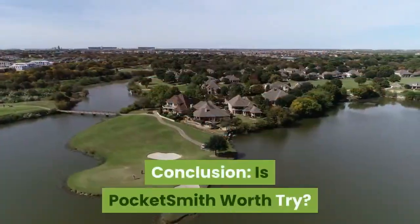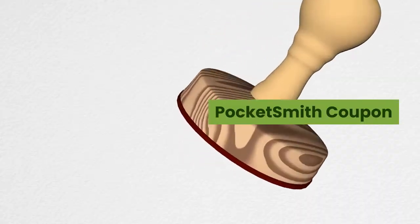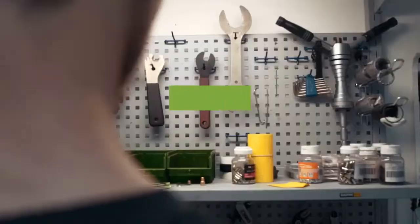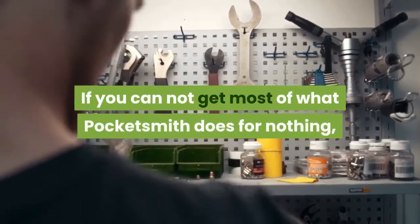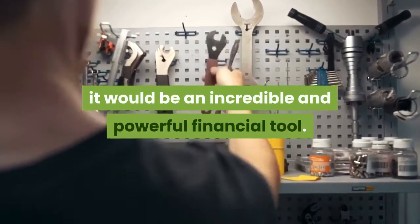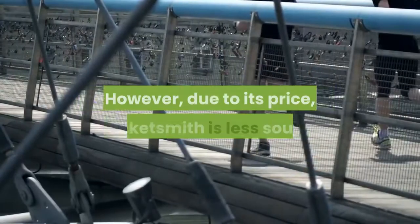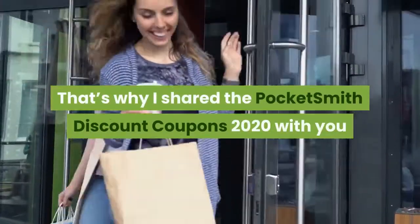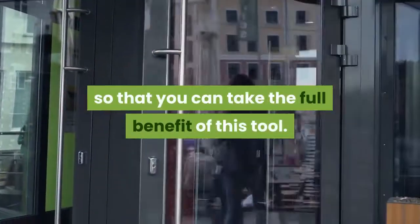Is PocketSmith worth a try? PocketSmith is a five-star product with a star price. If you can get most of what PocketSmith does for nothing, it would be an incredible and powerful financial tool. However, due to its price, PocketSmith is less sought after than most of its competitors. That's why I shared the PocketSmith discount coupons 2020 with you so that you can take the full benefit of this tool.